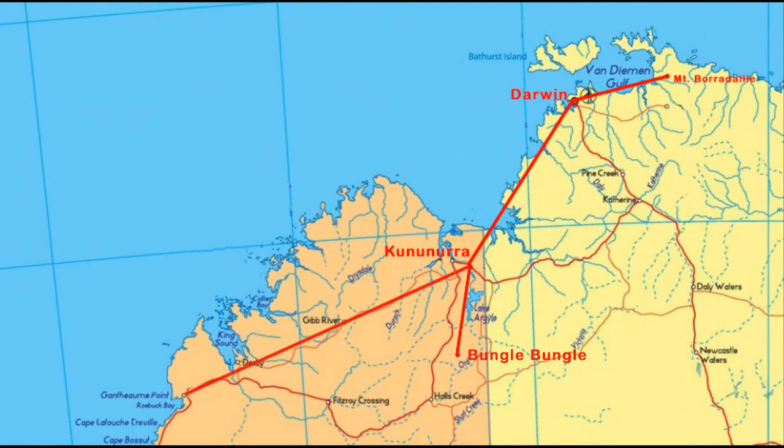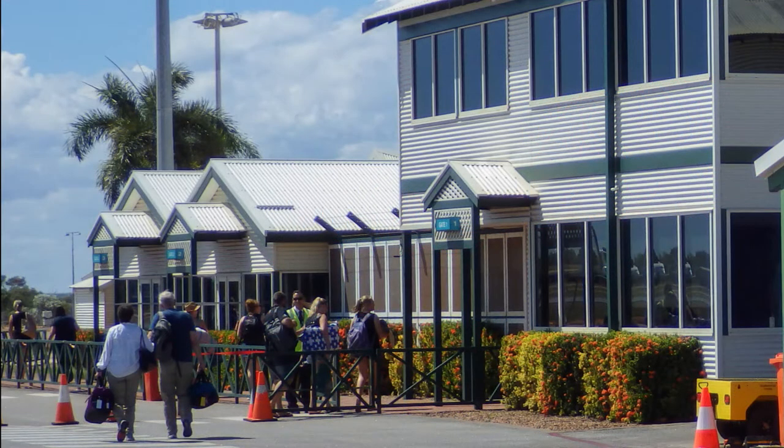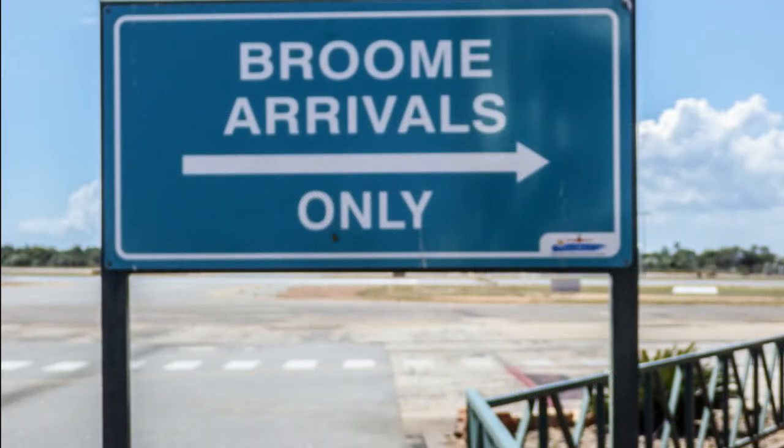This morning we fly from Kununara to Broome. Broome is a small town of 15,000 residents, which grows to 45,000 during the tourist season.